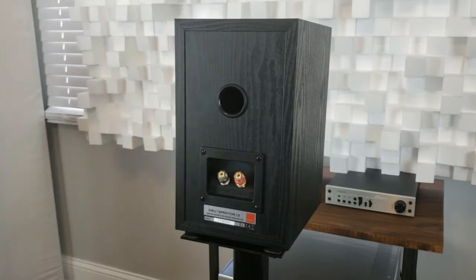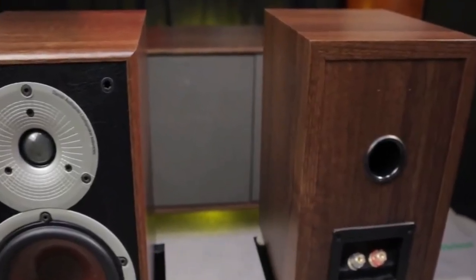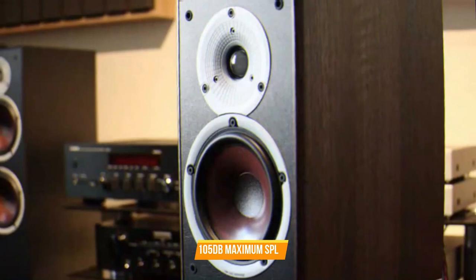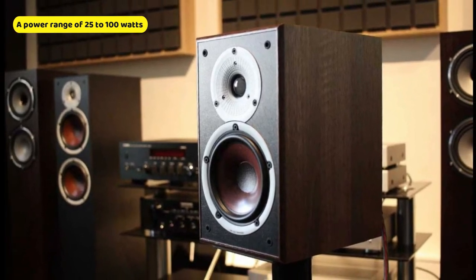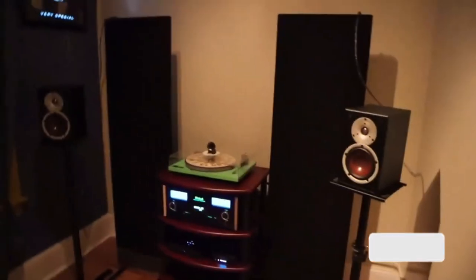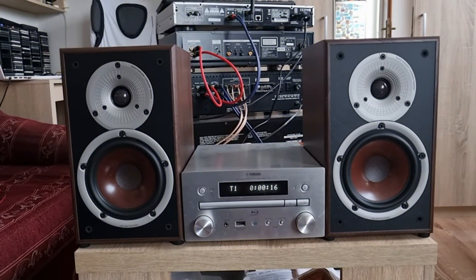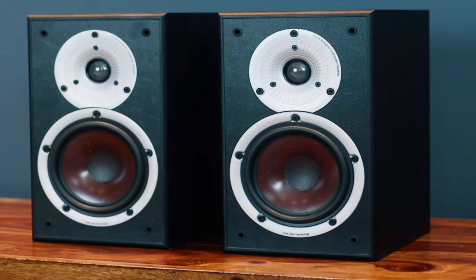Walnut or black ash veneer cabinets are available. The speakers measure 11.50 by 6.69 by 9.37 inches and weigh 9.26 pounds. Featuring a frequency range of 54 hertz to 26 kilohertz, 84.5 decibels sensitivity, 6.0 ohm nominal impedance, and 105 decibels maximum SPL, they have a crossover frequency of 2,600 hertz. A power range of 25 to 100 watts is recommended for amplifiers. They are versatile loudspeakers that sound much bigger than they look. With a minimum frequency of 54 hertz, the Dali Spectre 2 provides average bass depth, so you may consider supplementing your system with a subwoofer. At an attractive price, it offers a remarkable listening experience and is a great investment for anyone making their first steps into hi-fi audio, or as secondary speakers in an office or bedroom.